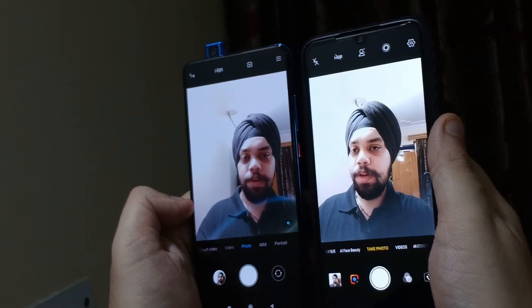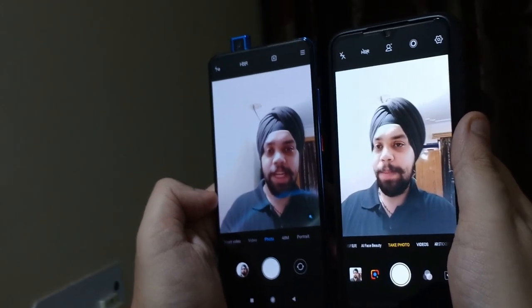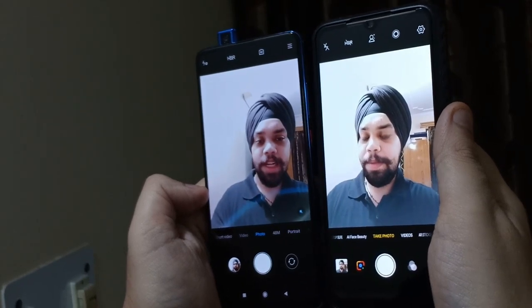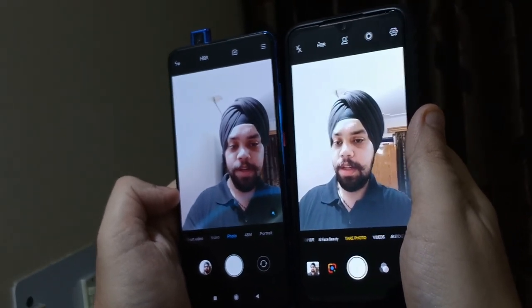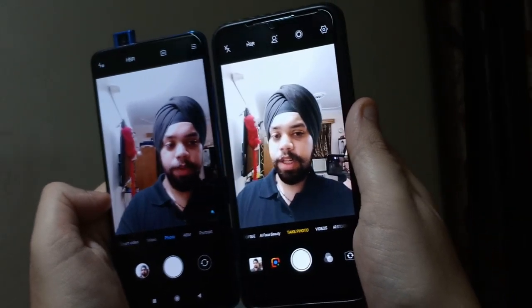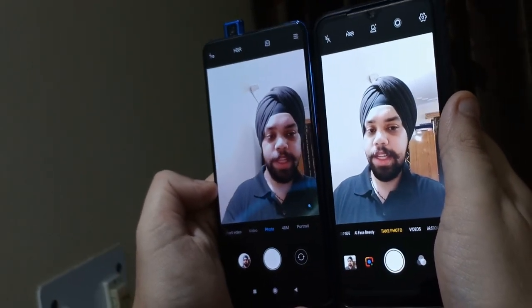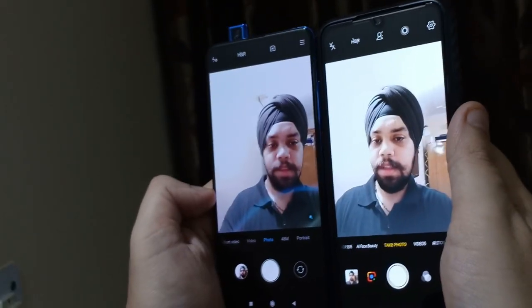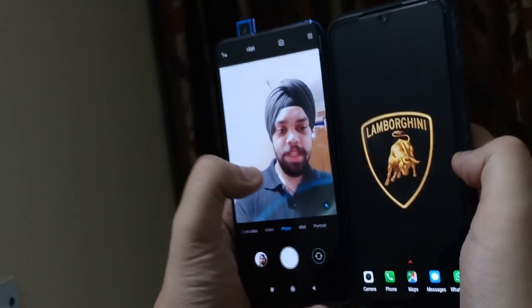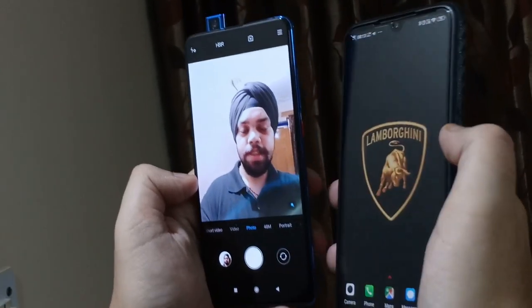As I mentioned, this is a design flaw and cannot be fixed with software. Let's see what Xiaomi has to say about this. Now I'm panning the phone to the left, and then to the right once again. I can see flares here as well, but this is a lot more disturbing — and the face is red.